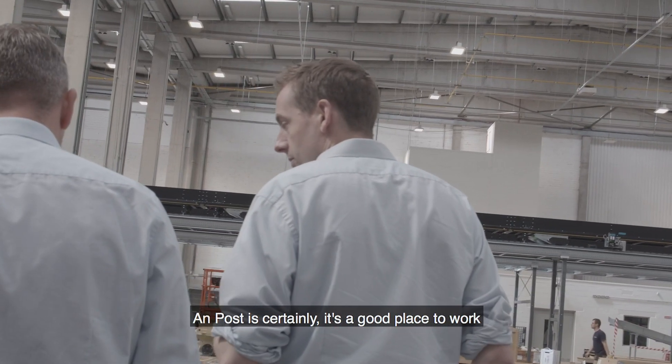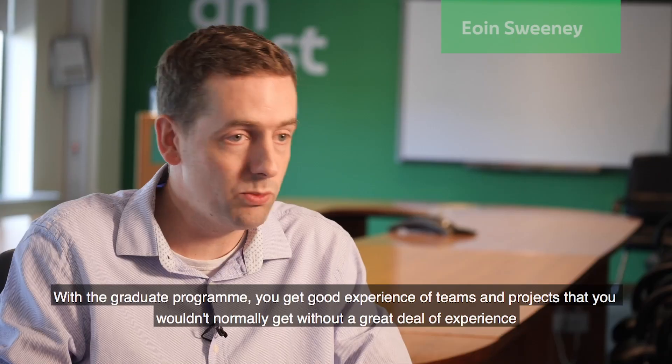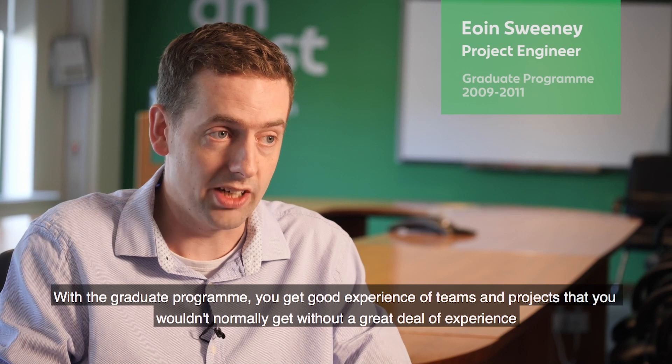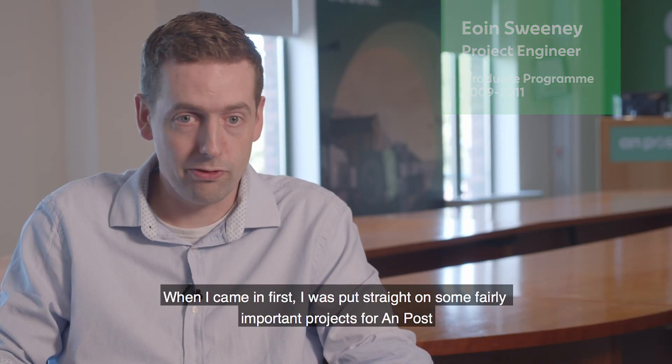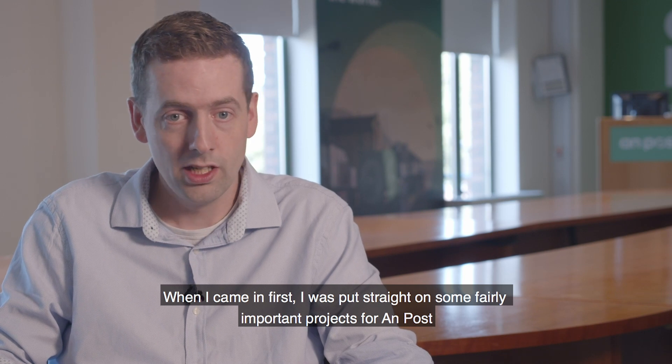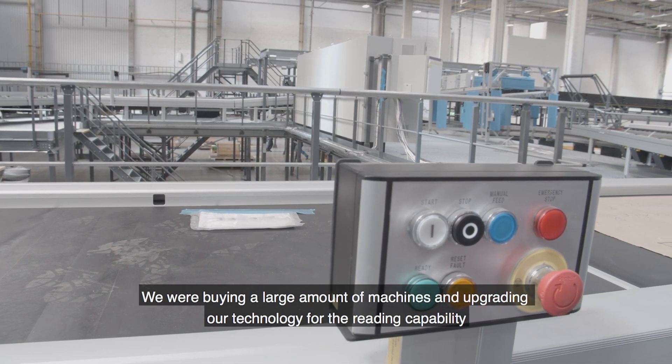ONPUS is certainly a good place to work. With the graduate program you get good experience of teams and projects that you wouldn't normally get without a great deal of experience. When I came in first I was put straight onto some fairly important projects for ONPUS — we were buying a large amount of machines and upgrading all our technology for the reading capability.